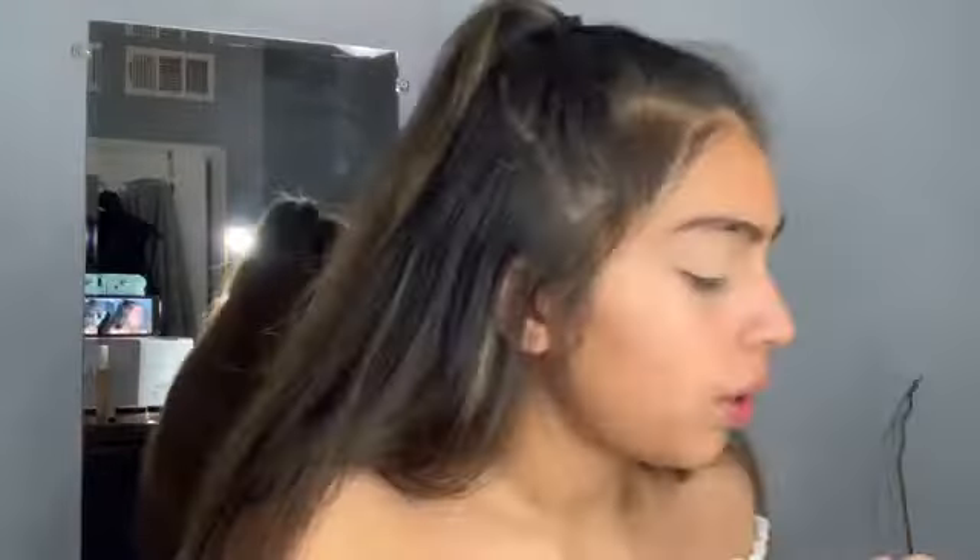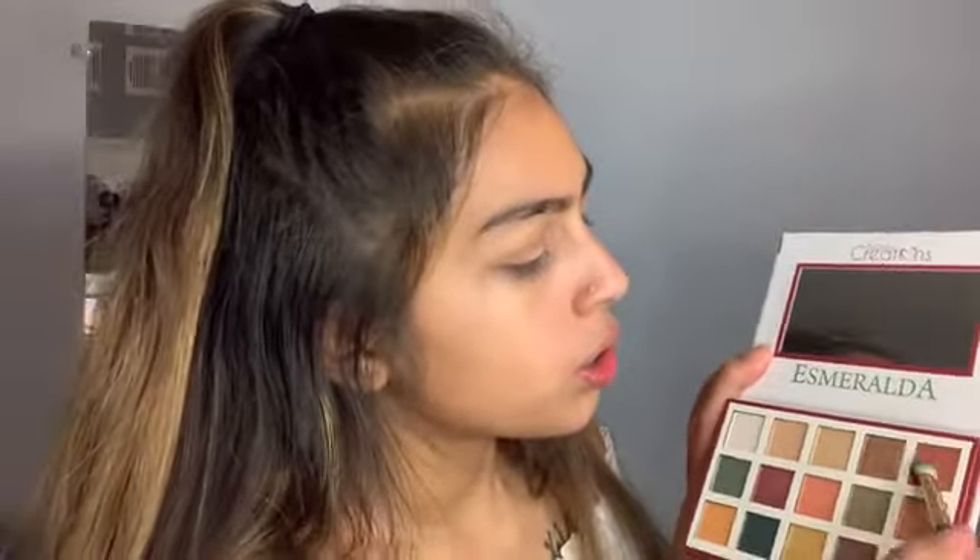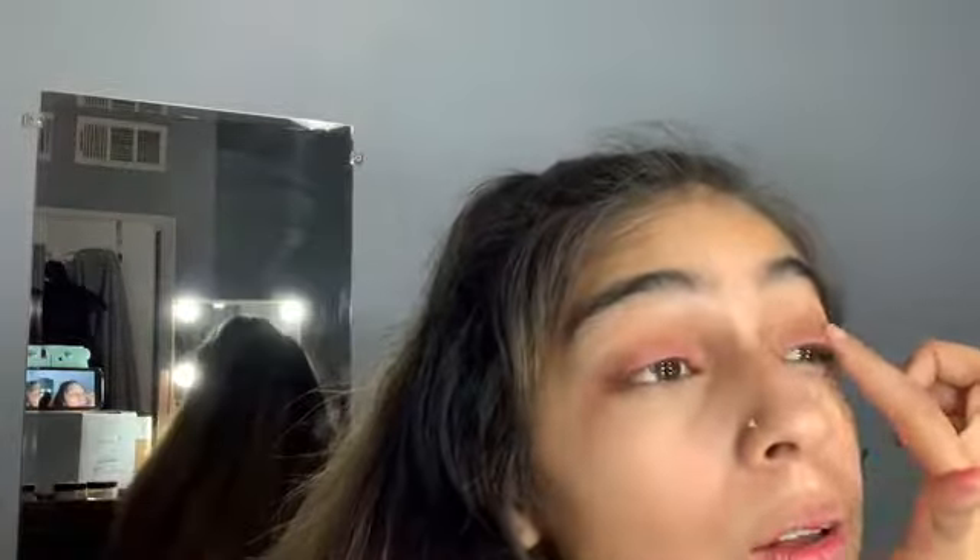We're just going to take that off now. I'm going to go in with this shade — I'm going to go in with this brown color. This is how it looks. It's something, you know. I am not the best eyeshadow person. That's why I just go with the glitter.